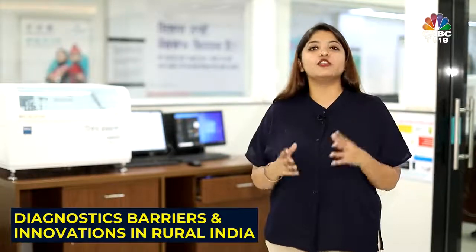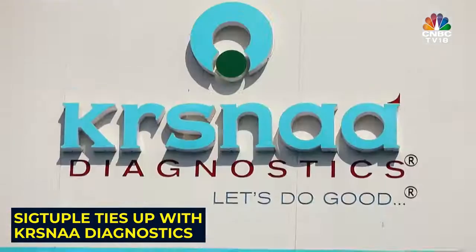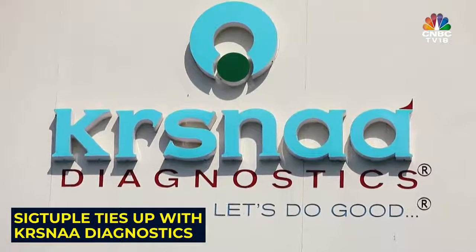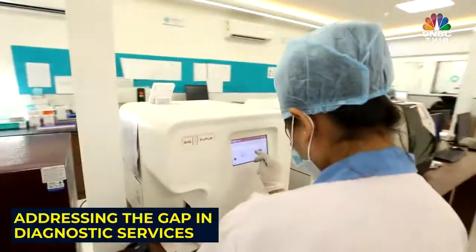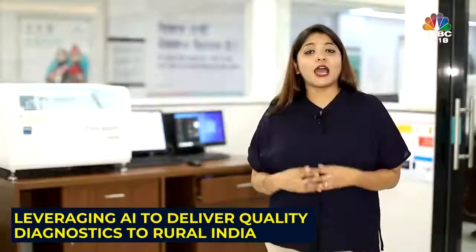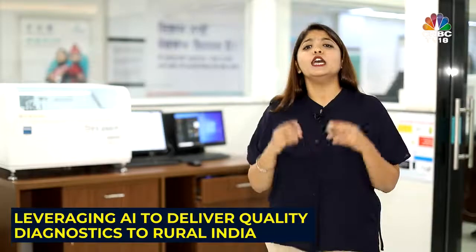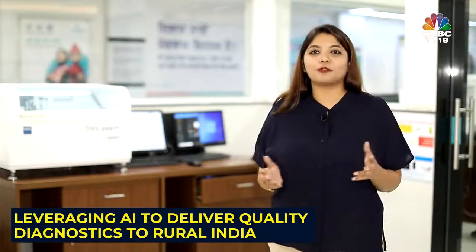Despite being home to over 70% of Indians, rural and non-metro areas face a significant shortage of quality diagnostic services. Medtech startup Sigtuple, along with diagnostic players like Rasna Diagnostics, is aiming to bridge the gap by leveraging AI to deliver efficient and quality services into the hinterlands of India. We are here at one of their centres in Mohali to see how they are bringing digital healthcare services to the rural population.